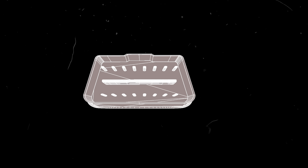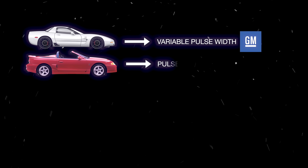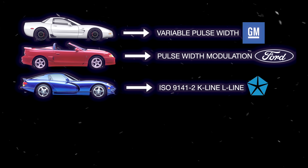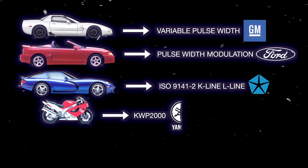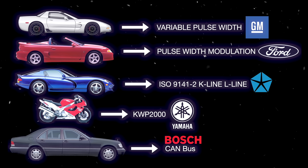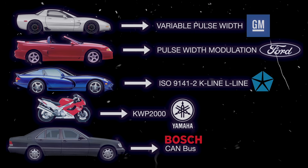This new OBD2 architecture would communicate with five different protocols: General Motors using variable pulse width, Ford using pulse width modulation, Chrysler and import vehicles commonly using ISO 9141-2, keyword 2000, and Bosch's CAN bus or controller area network-based protocol to communicate with the diagnostic equipment.